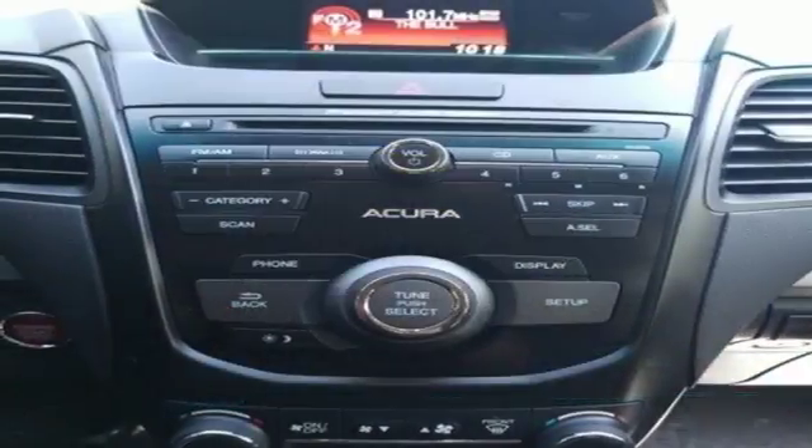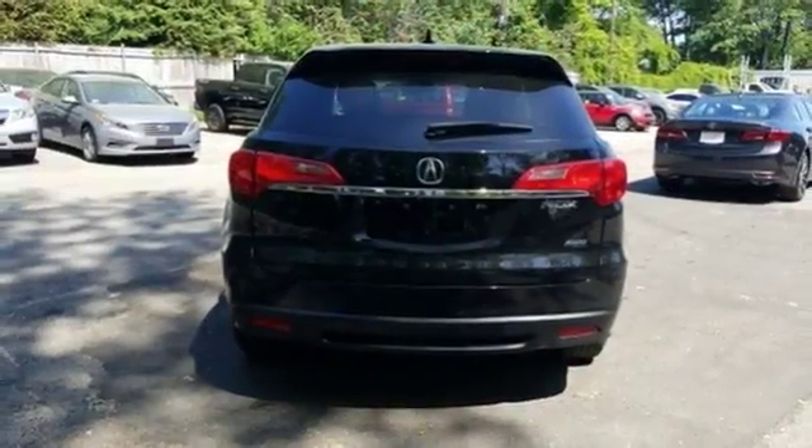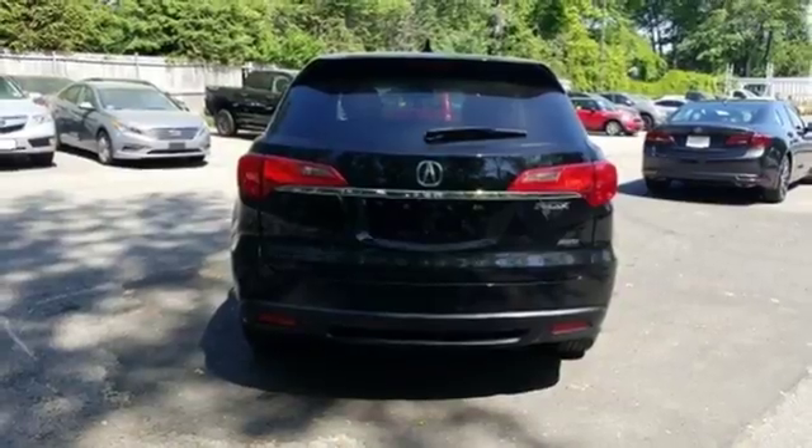V6 engine. Express open and close sliding and tilting sunroof. Gas pressurized shocks. And power with tilt down heated mirrors.